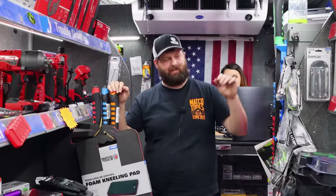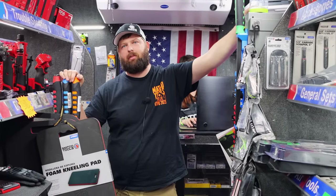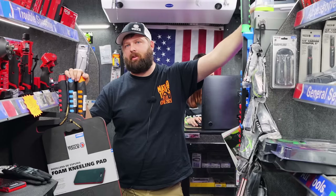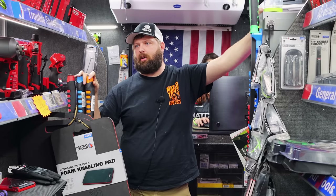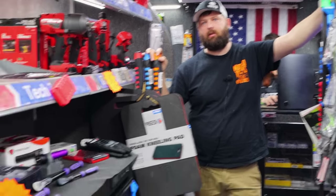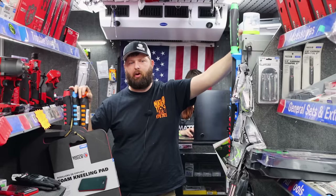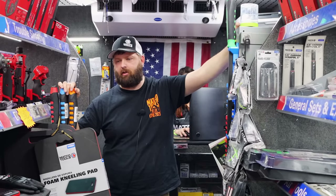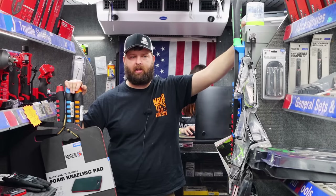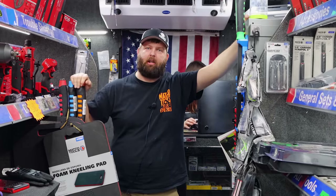Everybody likes those roll cart deals. Starting out, that would be the way to go — I wouldn't start out with a big box; I'd start out with a roll cart. I'd rather buy more tools than a box. You're going to outgrow the cart at some point, but at least with a cart, once you buy a box, you still have use for it instead of buying a small box and then needing a bigger box. We did top picks for a start — you're going to need ratchets, screwdrivers, pry bars, flashlights, all that good stuff. It's better to have all that than a big empty box.